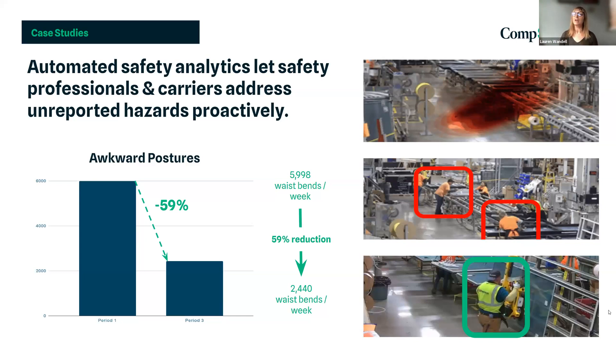However, these vertical tables are not cheap. So we wanted to provide the company with data on the risk before and after implementation. In period one, we had almost 6,000 waist bends. After implementing the vertical tables, we had just under 2,500 waist bends. That was really good motivation for the company to implement these tables elsewhere. That concludes the ergonomics portion — I'll pass it back to Chris.